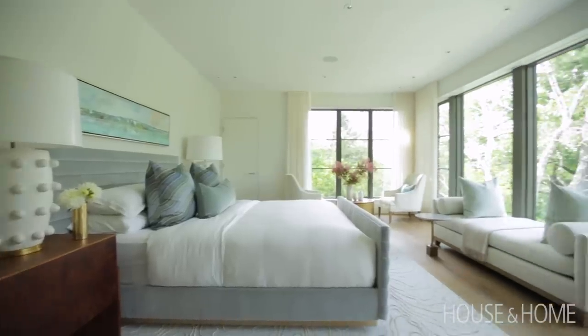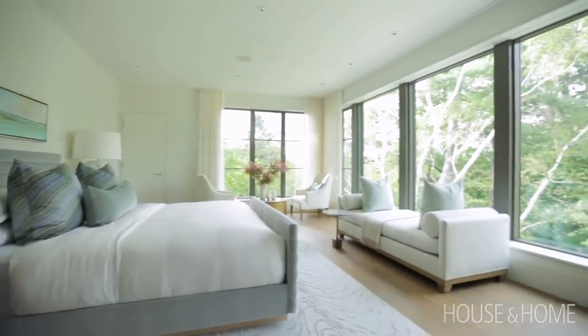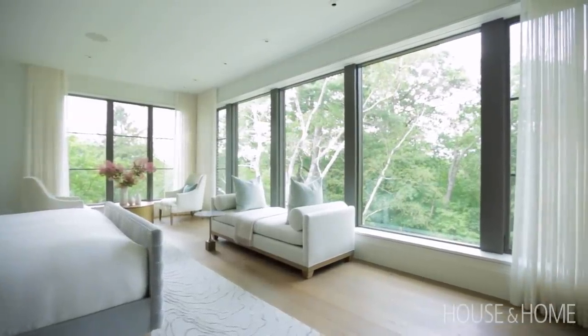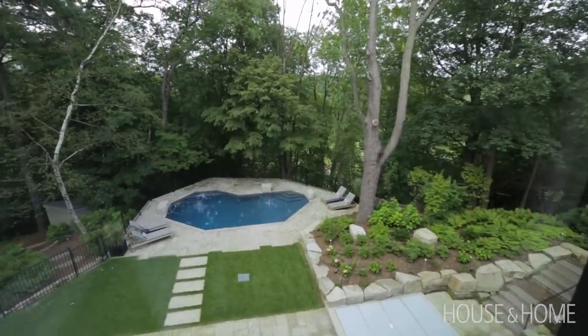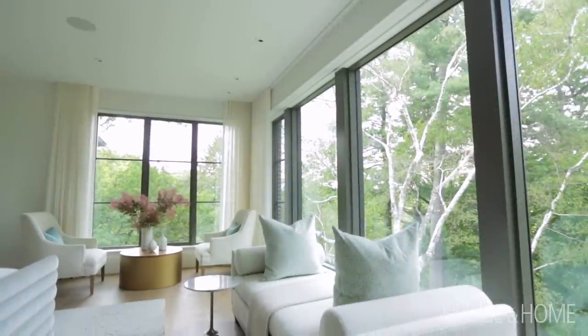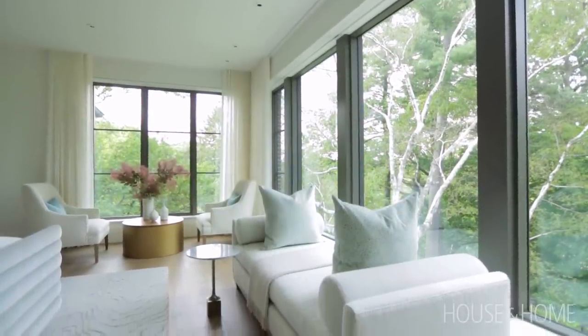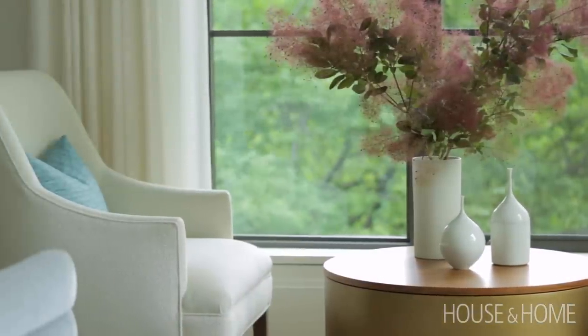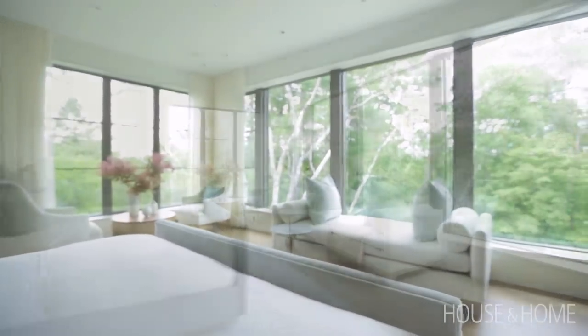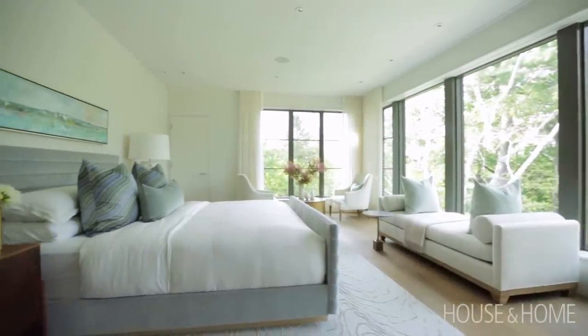The master bedroom and bathroom continue with our very organic feel. It's very spa-like up there, with a ton of daylight. You're in this beautiful tree canopy and it's just very soothing. The master bedroom on its own is quite large — we were able to sneak in a pair of chairs for a cozy coffee in the morning. There's a daybed there if you feel like reading in the sunlight, and obviously a big cozy bed.